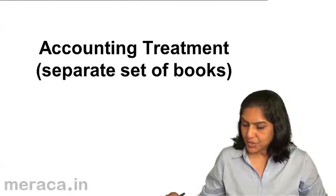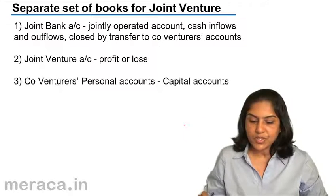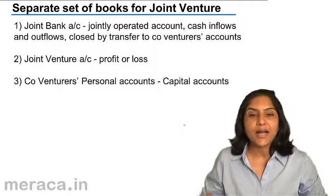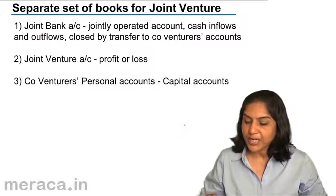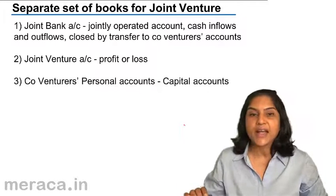In the case of a separate set of books, usually a joint bank account is opened. Money is put into the joint bank account — a jointly operated account — handling all cash inflows and outflows.